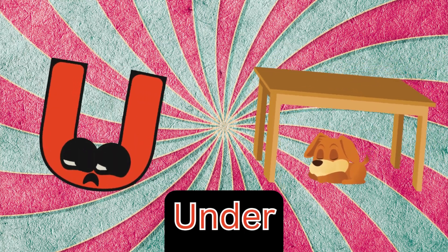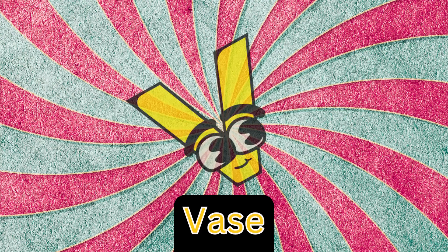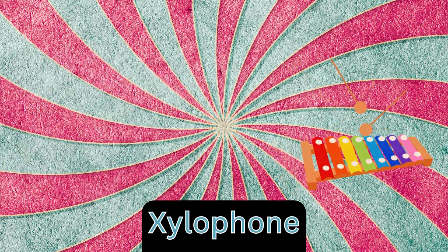U is for under, u-u-under. V is for vase, v-vase. W is for wagon, w-w-wagon. X is for xylophone, z-xylophone.